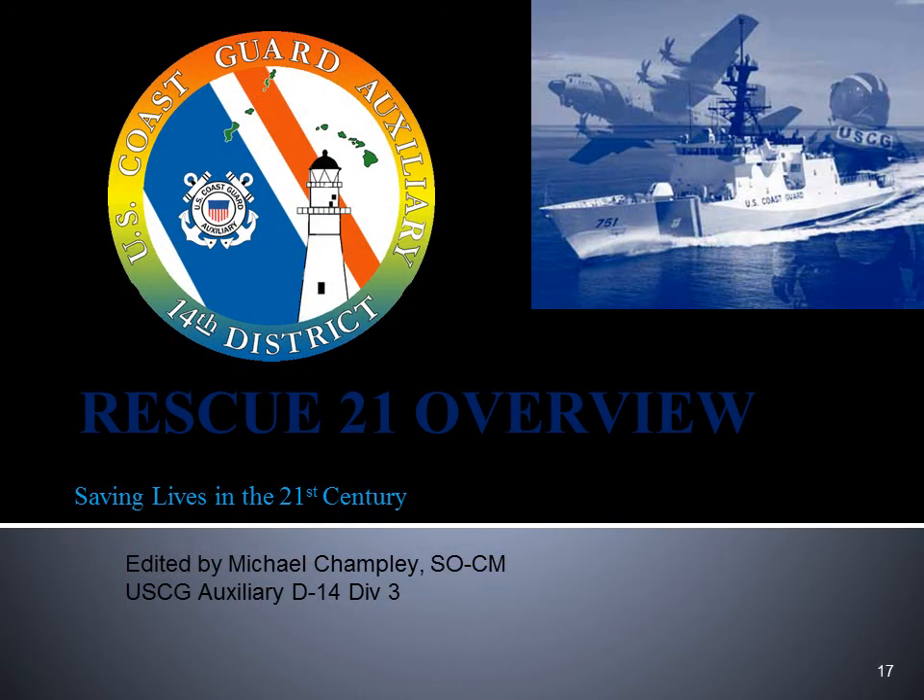For further information on this, talk to your marine dealer or your local Coast Guard Auxiliary unit. Thank you for your attention.